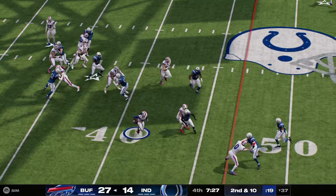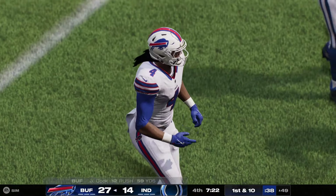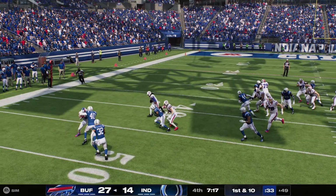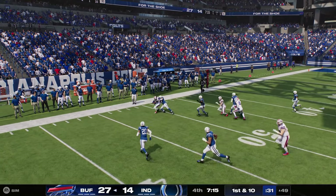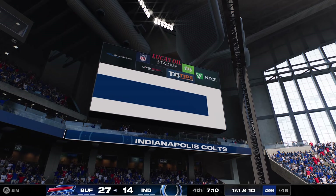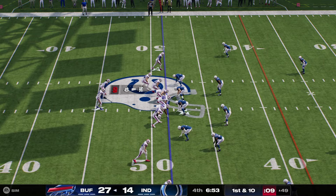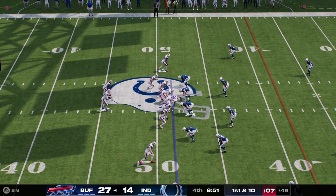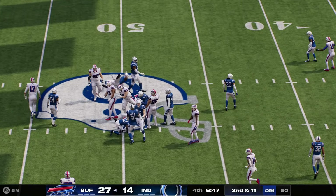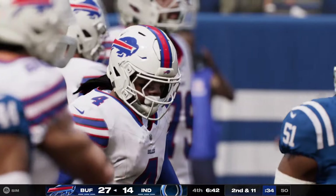They'll run straight ahead with Cook. And they bring him down but not until he crosses midfield. Two-possession lead, fourth quarter. This is the time when you really can rely heavily on your run game. Everybody in the stadium knows you're going to run it, including the defense. They just can't come up with an answer to stopping it. They come to the line for first down and ten. On the carry, it's Cook. And this time, they are ready for him. He'll be thrown for a loss. It's second down.